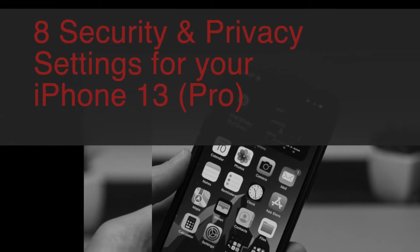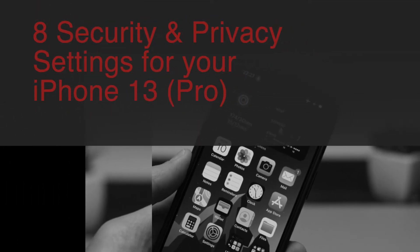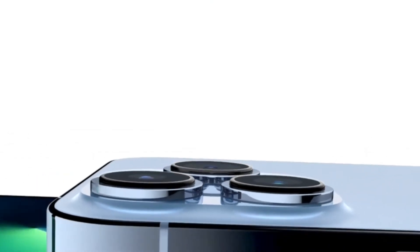What's up everyone, I am Alex and today we will talk about 8 security and privacy settings you should look into when you get your new iPhone 13 Pro. These work with all the iPhone 13 lineup, but also with all the versions. So let's get it started.